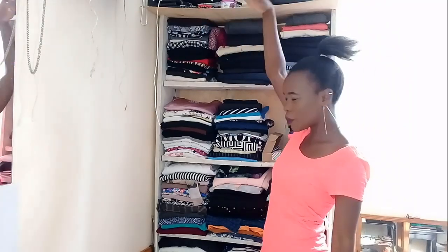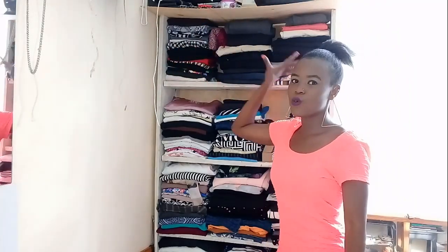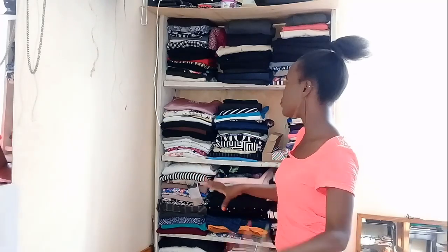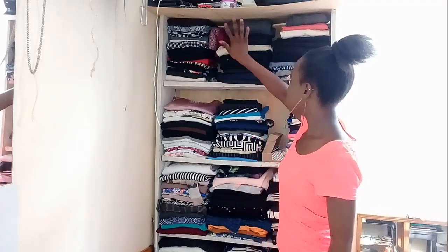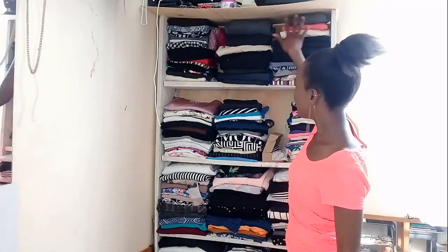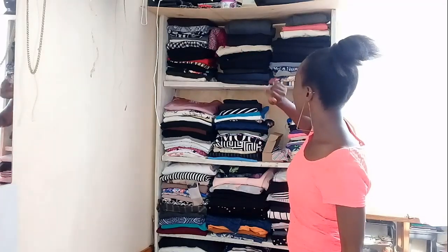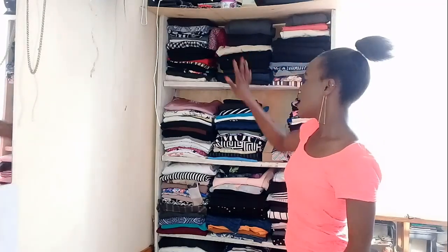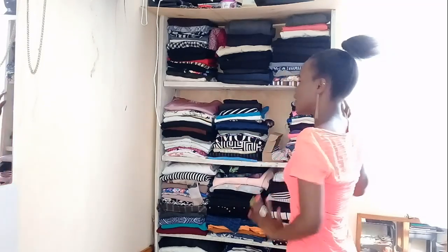This part right here is the first, topmost shelf. This section carries clothes that I wear on the bottom part of the body — that means skirts, shorts, trousers, tights, and all of that. Right here I have all of the skirts that I own, and right here I have all my trousers and shorts.